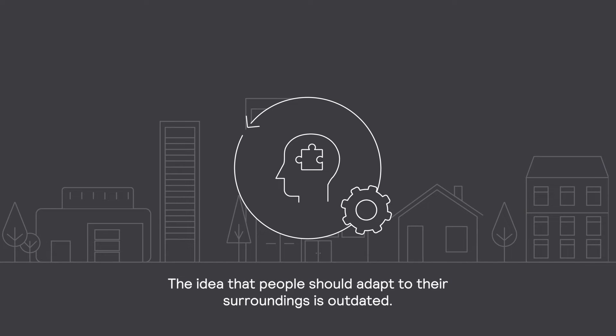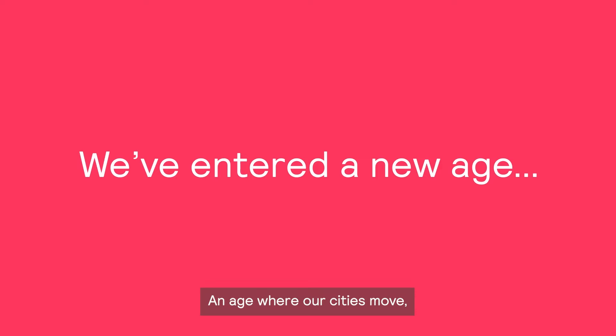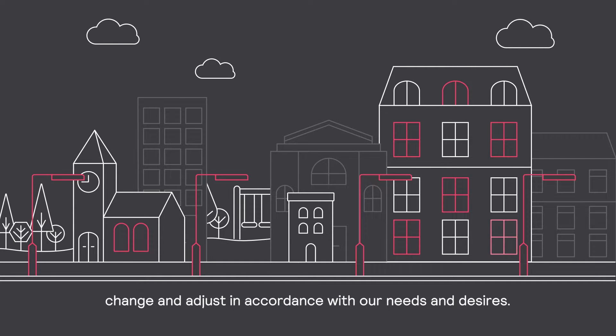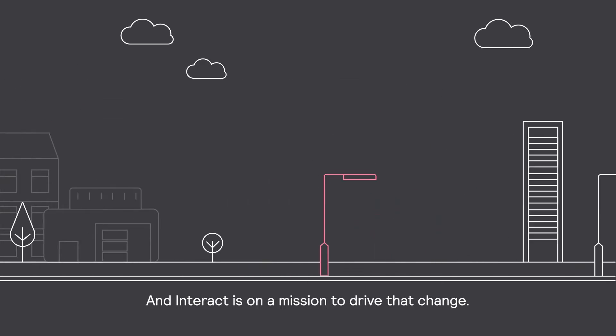The idea that people should adapt to their surroundings is outdated. We've entered a new age, an age where our cities move, change and adjust in accordance with our needs and desires. And Interact is on a mission to drive that change.